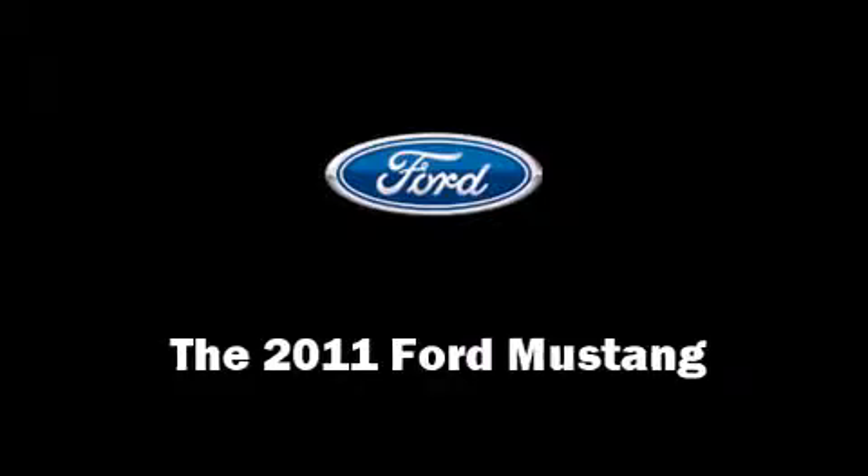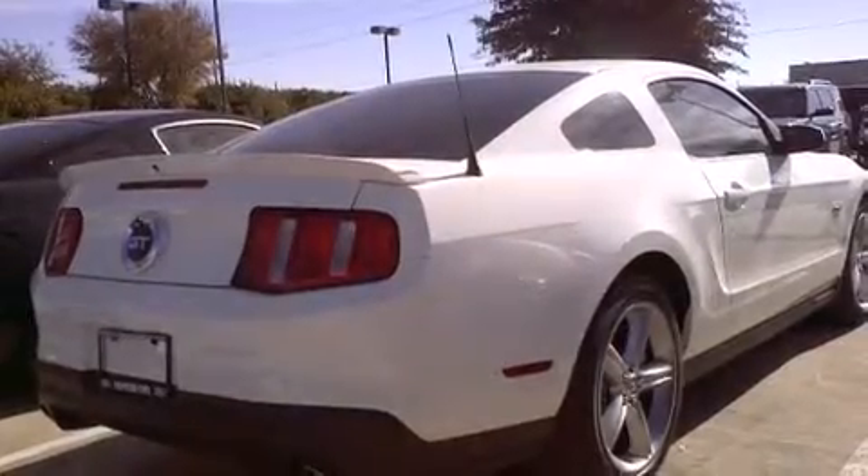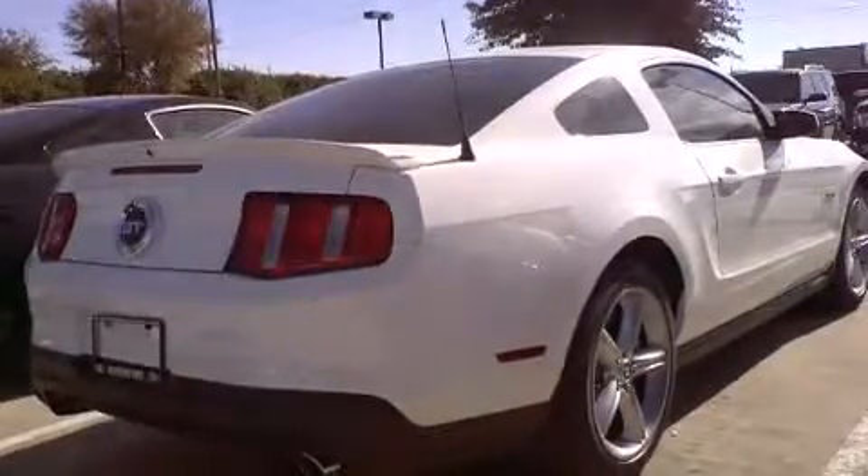Familiarize yourself with the 2011 Ford Mustang. This two-door, four-passenger coupe leads among competitors in its segment.